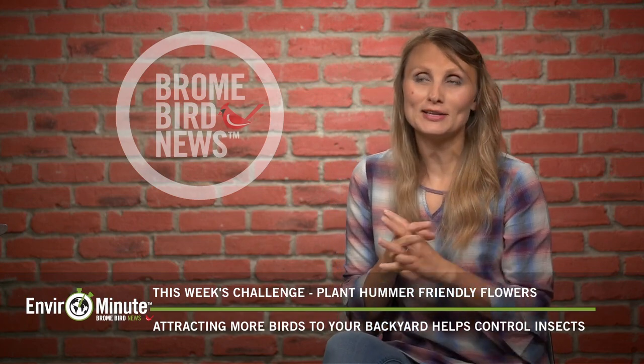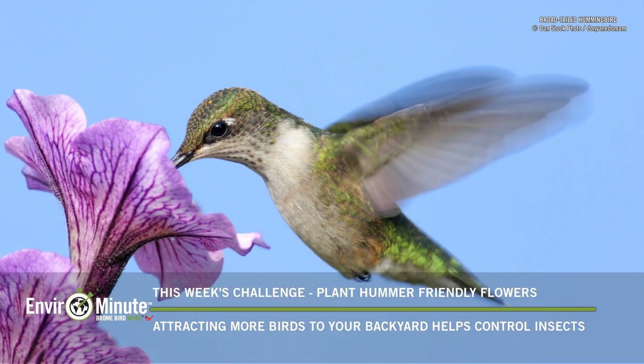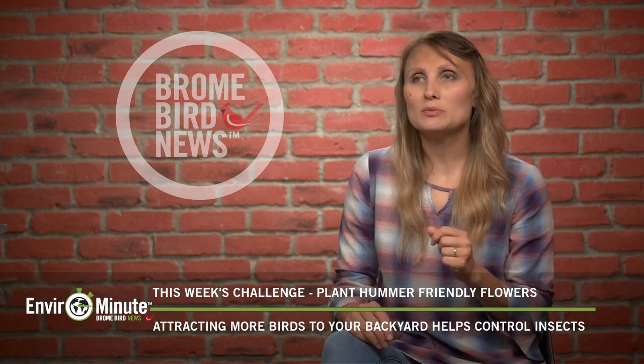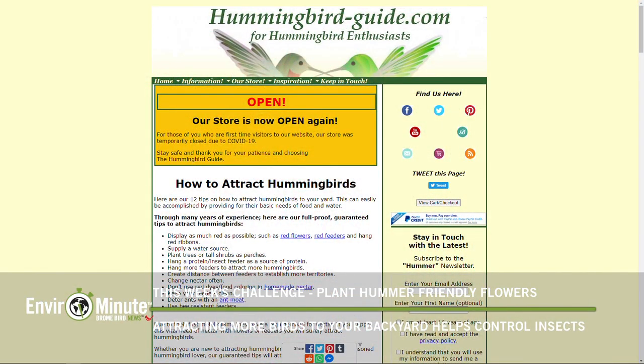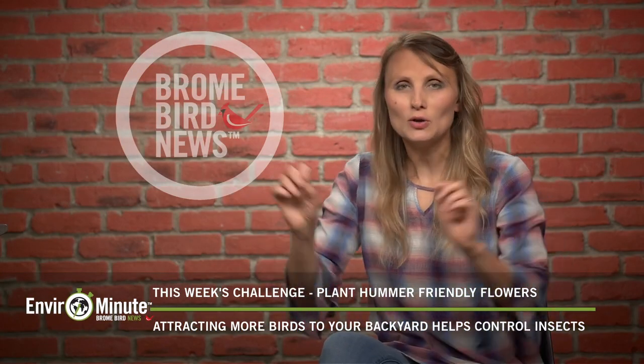Watching hummingbirds at my bird feeder is so much fun, but to be honest, I get so excited when I see them visit my flowers. Every year I try to add a different type of flower to my garden to attract hummingbirds. I try to go for native species, but apparently hummers don't really care — they go for the non-native as well, as long as the flower produces enough nectar for them. If you're interested in finding out which flowers these birds are attracted to, please visit the hummingbird guide website.